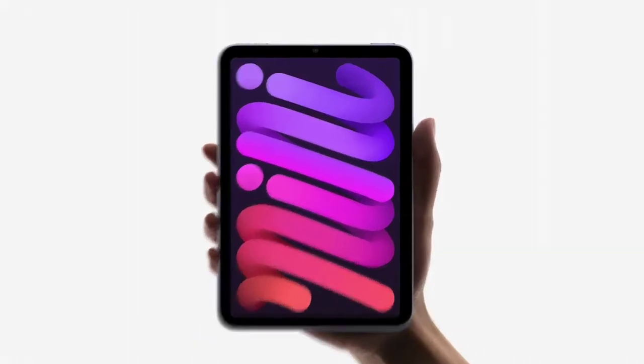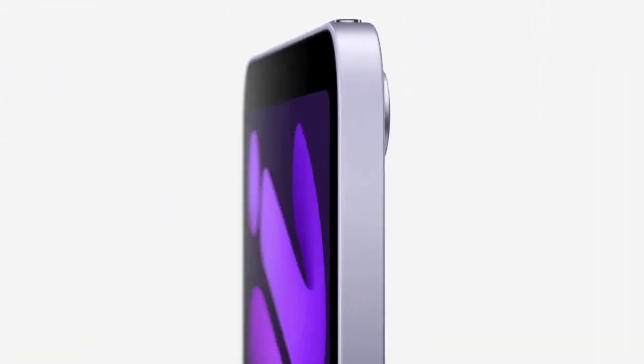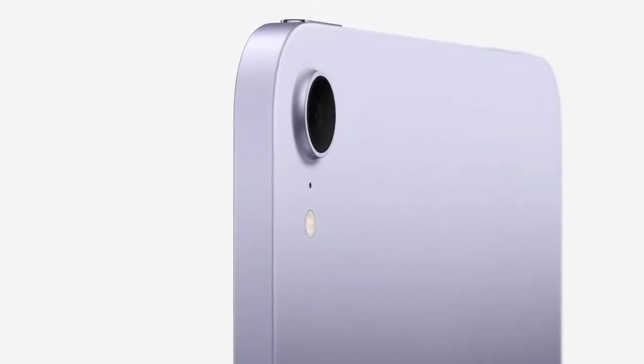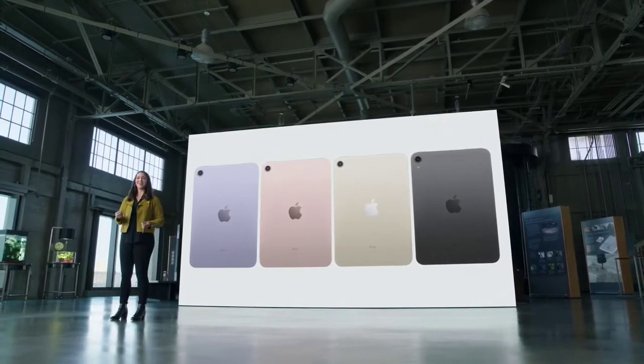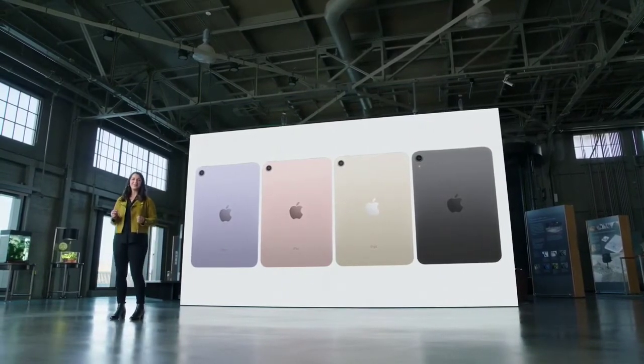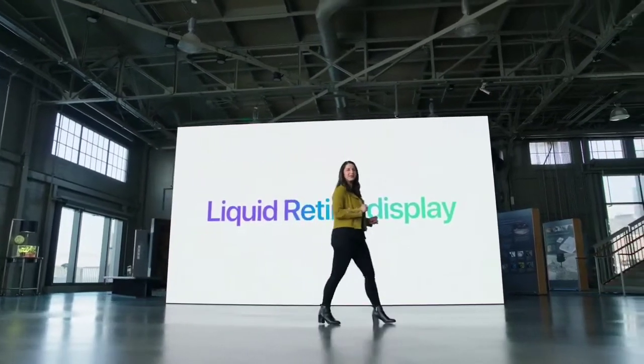Now let's talk about iPad Mini. The all-new enclosure features a beautiful all-screen design with narrow borders and elegant rounded corners. The design is remarkably thin and light and absolutely stunning. iPad Mini now comes in a gorgeous array of new colors — purple, pink, starlight, and space gray — and features a brilliant Liquid Retina display.